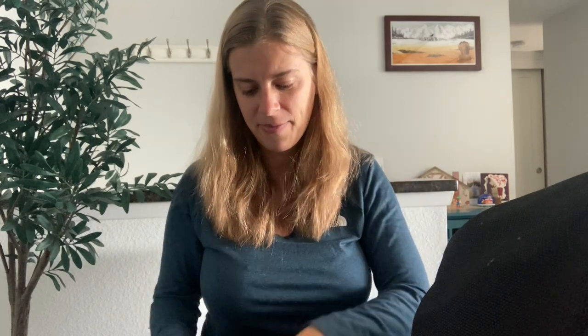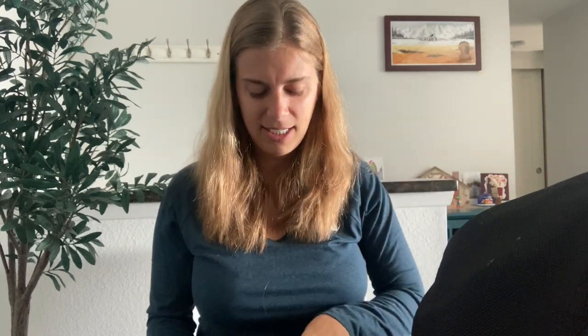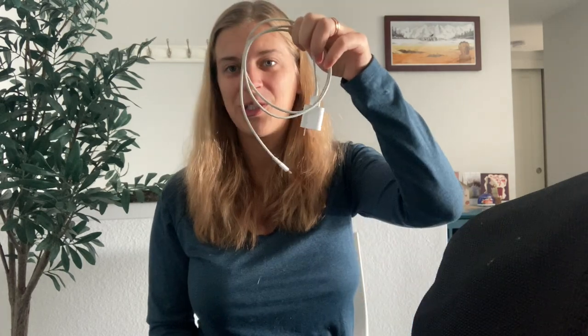I'm wearing what I wore on the plane, and over that I had my fleece jacket. In my pockets I had my AirPods and headphones, my cell phone which I'm using to record, my passport for easy access, and my phone charger.